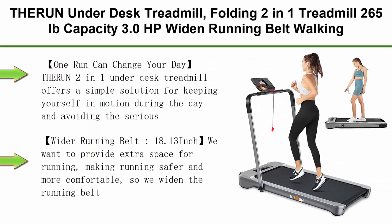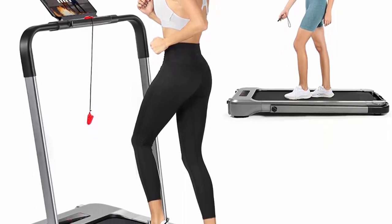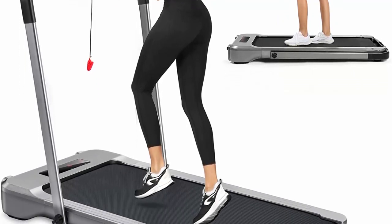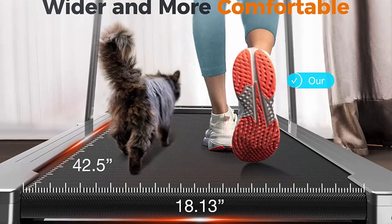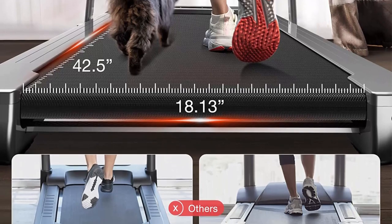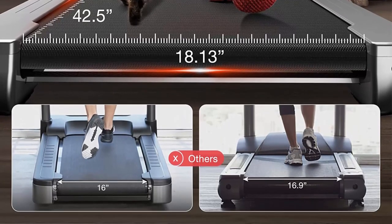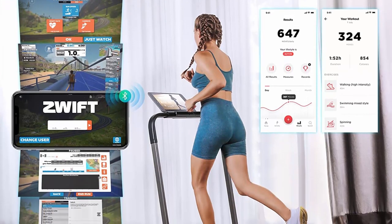Top 9: Fair Run Under-Desk Treadmill — a folding 2-in-1 treadmill with 265 lb capacity, 3.0 HP motor, wide running belt, walking pad with APP control, and remote control. The Fair Run 2-in-1 offers a simple solution for keeping yourself in motion during the day and avoiding the serious health risks of a long-term sedentary lifestyle. The running belt is widened to 18.13 inches, one of the widest running belts available, making running safer and more comfortable.